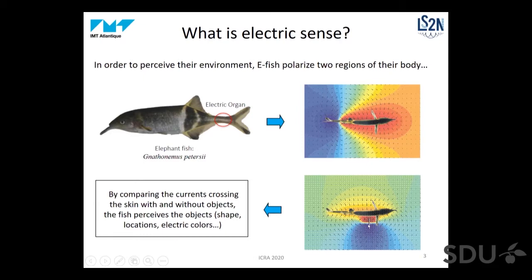If you put an object around the fish, this perturbs the electric field, and the fish can compare the currents crossing the skin — because its skin is covered with electroreceptors — with and without objects. From this comparison, the fish can perceive its environment and especially the objects: their shape, location, and kind of electric colors, meaning the conductivity of objects.